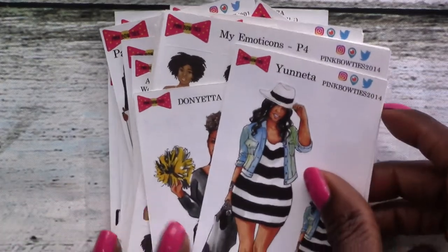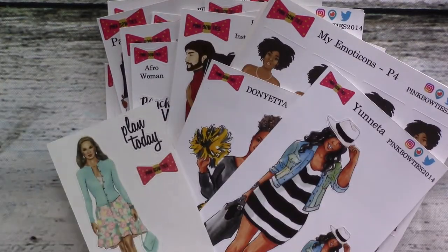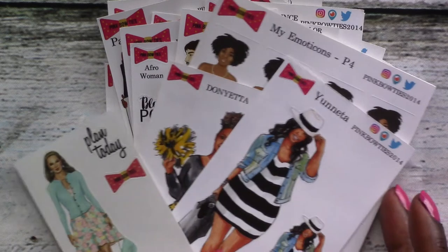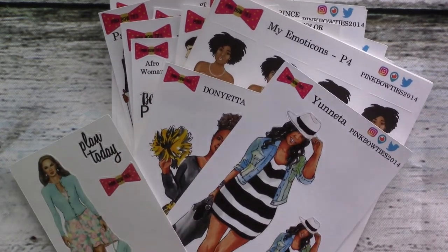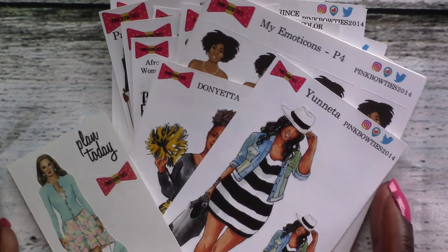I was going to do Dottie Moo but I feel like this was a really long video already, so I'm going to end here and do Dottie Moo as a separate video so we can take a break between the two. That's it for Pink Bow Ties — check her out on Instagram at pinkbowties2014. Her name is Lamika, she's an awesome, lovely young lady. See you guys next time!